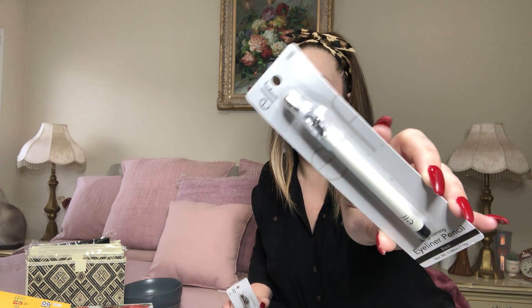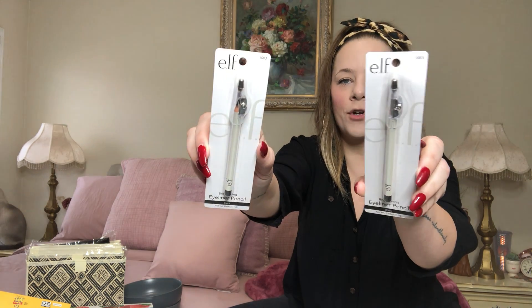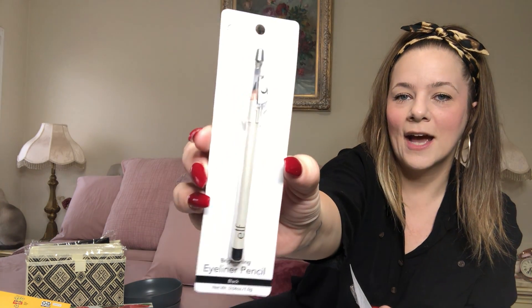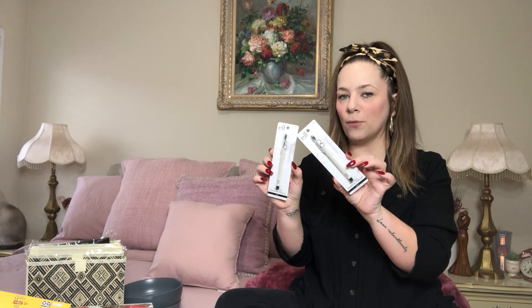I got some e.l.f. makeup — black brightening eyeliner pencils. I used to always put eyeliner on my waterline. It's a good eyeliner pencil and it has the sharpener on top — two-in-one for a dollar. They have black and brown; I picked up two black.